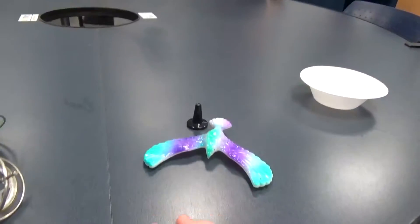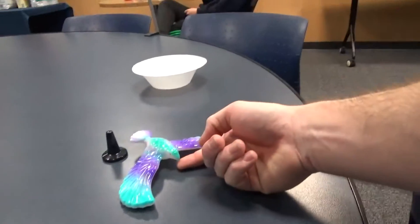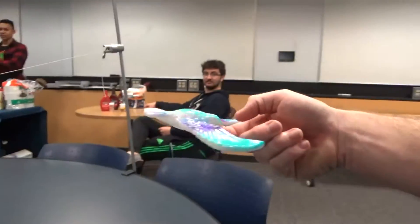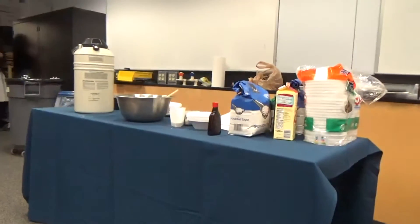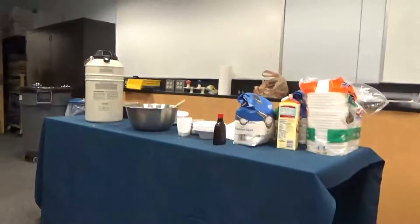This is probably my favorite experiment here. We're about to make some liquid nitrogen based ice cream. Nitrogen ice cream!